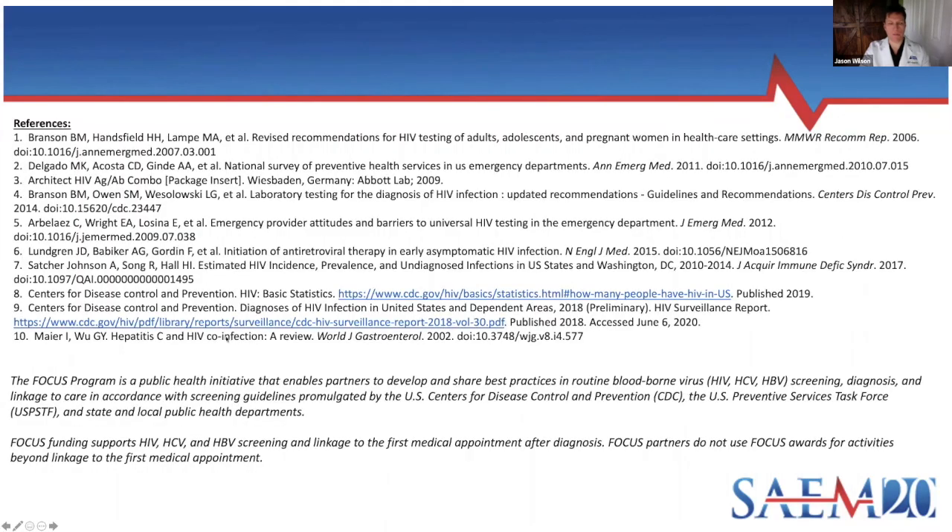I'd like to thank the FOCUS program for providing funding for the linkage work that we do, and references are included. Again, I'm Jason Wilson at Tampa General Hospital — jwilson2@usf.edu if there are any questions. Thanks a lot for your time.